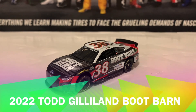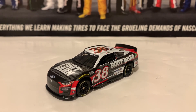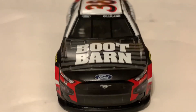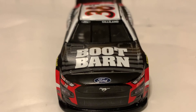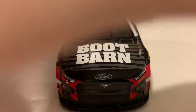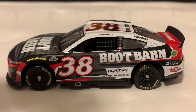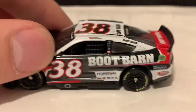We're going to go on to the 2022 Todd Gilliland Boot Barn Ford Mustang from Front Row Motorsports. Very nice paint scheme and a nice diecast overall. It's got black and red and white — my three favorite color combination. It's got an American flag on the hood and on the sides. Here is the Ford Mustang nose, with Boot Barn on the hood with a little bit of an American flag fading. Ford and Gilliland on the windshield banner. Here's the left side with black, red, and white with a little bit of American flag. Here's the roof — Boot Barn, and also a little bit of a paint chip, lineup quality control as always.